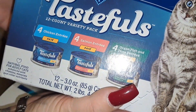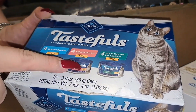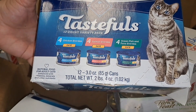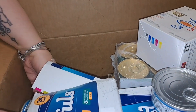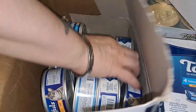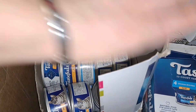There's another case here — Blue Tastefuls cat food with chicken, salmon, and ocean fish with tuna. Those are the three flavors, four cans of each, so there's 12 three-ounce cans in this pack. All natural, no meat byproducts. This box arrived opened but no cans were missing — that's just how it came in the shipping, so I didn't report it.